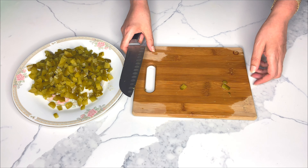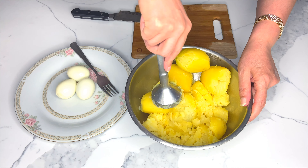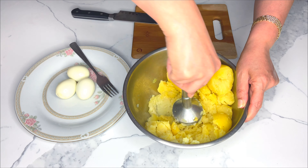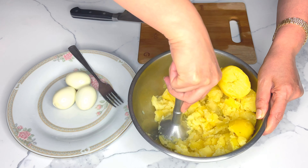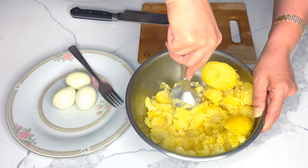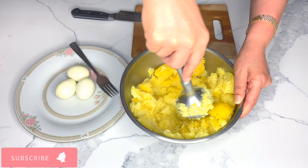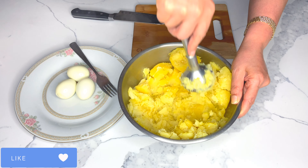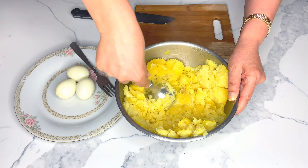After you're finished dicing your pickled cucumbers, begin mashing your potatoes. You can use an electric masher for this step. I'll leave all the details about this recipe in my description box, so don't forget to check it out, subscribe to my channel, and hit that like button. The original recipe for this dish has been modified throughout time.